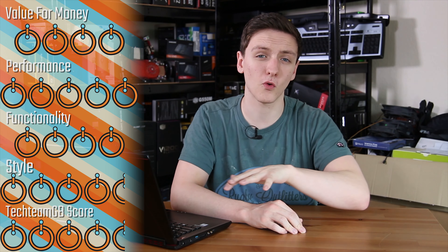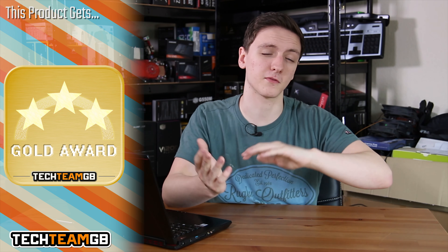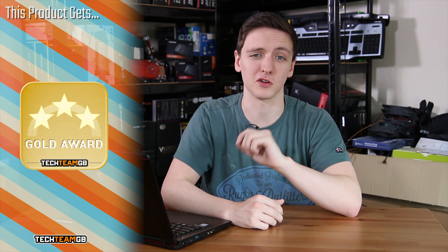When it comes to scoring, this is going to be a 4 for value for money and a 5 for performance. For functionality it's a 4 — it's very portable with a great screen and decent keyboard, but the temps and noise bring it down a little. For styling it's a 4.5, with a 4.5 overall GB score and a gold award. It's a really impressive laptop, especially if you're looking for something portable to power through games or video editing.